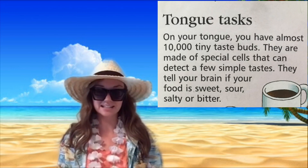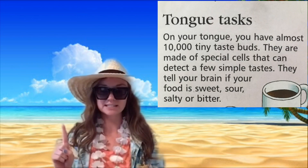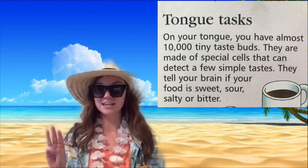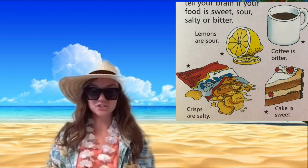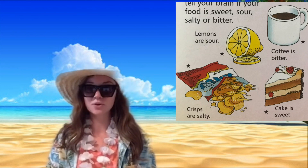Taste buds are made of special cells that can detect a few simple tastes. They tell your brain if your food is sweet, sour, salty, or bitter. In the video that I'm going to link below with Chloe and Nerve, they actually tell you about a fifth taste. Things like lemons are sour; things like coffee are bitter.